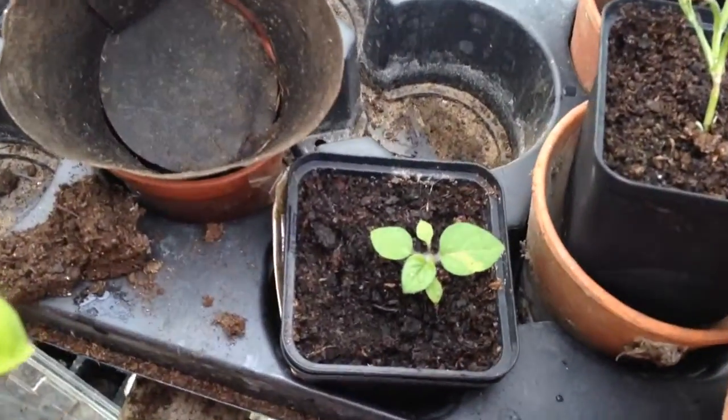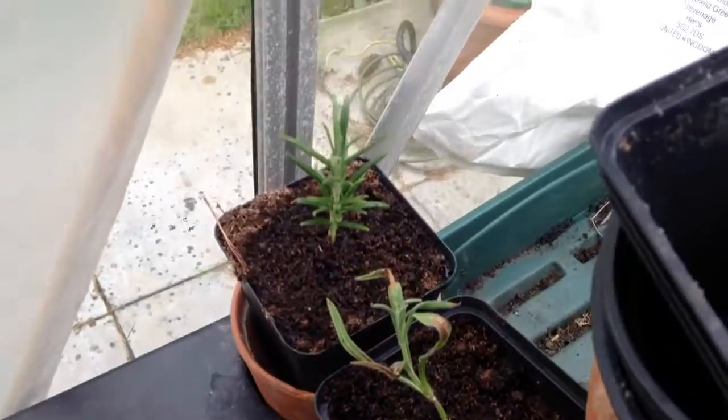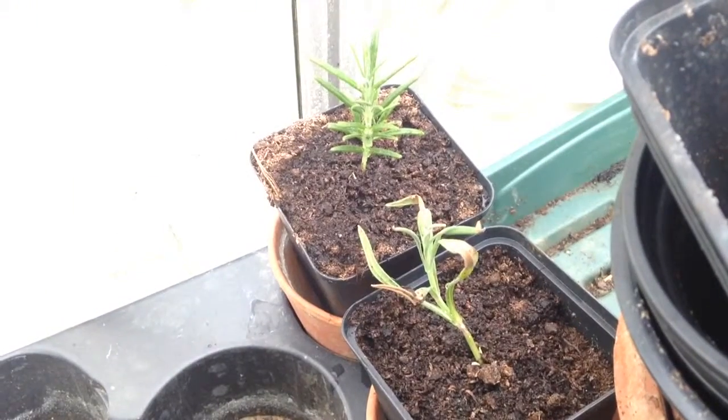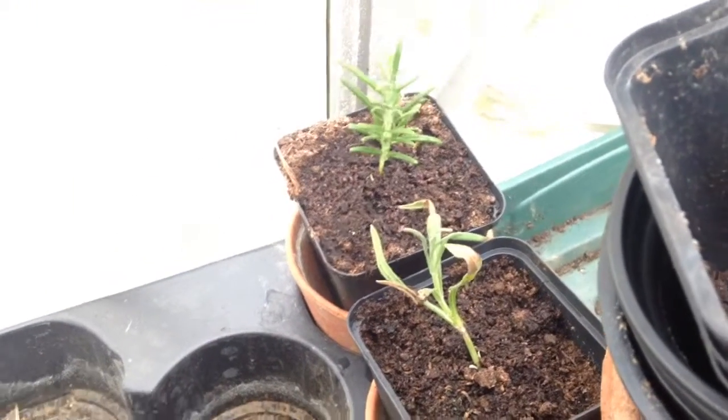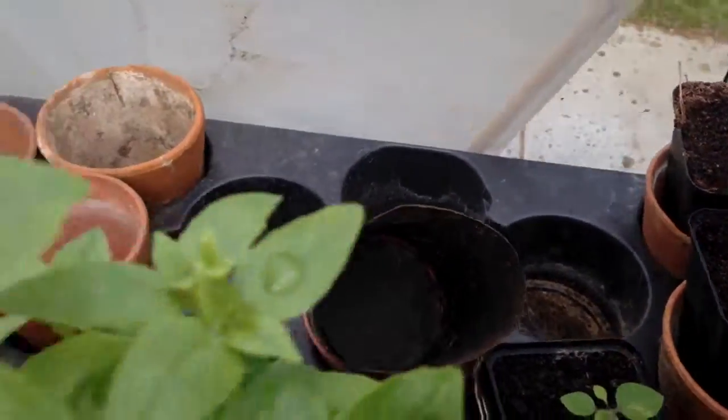I've got the ground cherry — not growing one of them before. I'm trying taking a cutting of the rosemary in the garden and the lavender that I bought. We'll see how well they take. The rosemary looks like it's doing better so far, but we'll see.